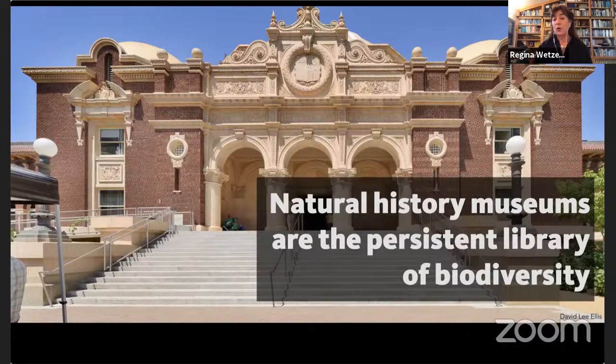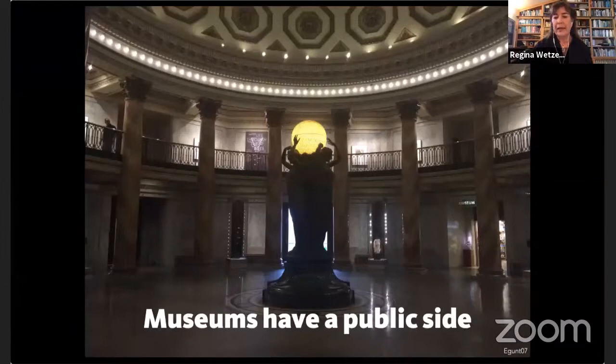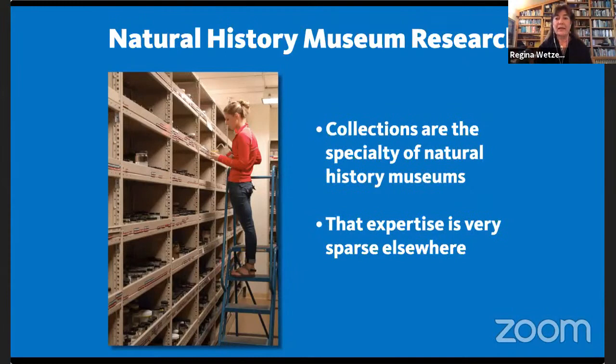The museum does public engagement, outreach, education, and exhibits. Dr. Wetser works on the research side, behind the scenes in the basement. Since she works on marine invertebrates — which are squishy and soft — most specimens are kept in alcohol in jars and vials, on miles and miles of shelving.